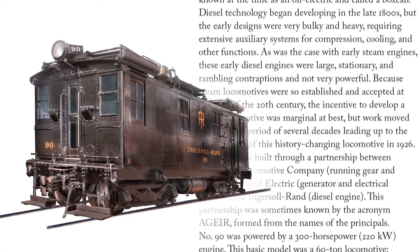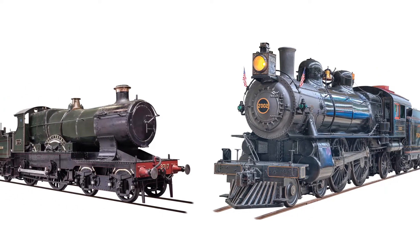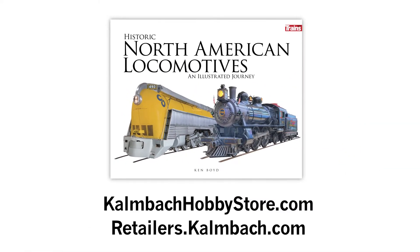Readers will enjoy impressive locomotive photos and descriptions from rail's early days, to the classic steam trains, to the modern era. Historic North American Locomotives — order this stunning, one-of-a-kind book today.